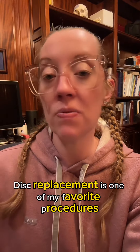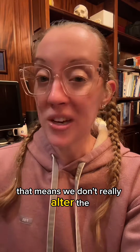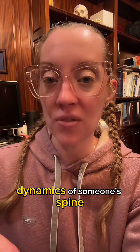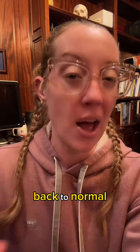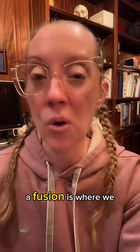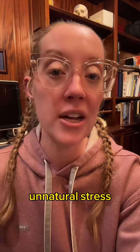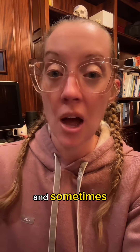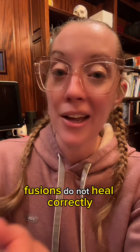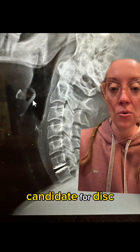Disc replacement is one of my favorite procedures because it is motion preserving. It means we don't alter the dynamics of someone's spine and we preserve their ability to move each segment back to normal. A fusion eliminates the movement of the spine and can cause unnatural stress to the levels above or below, and sometimes fusions do not heal correctly. So how do we know if someone is an appropriate candidate for a disc replacement?